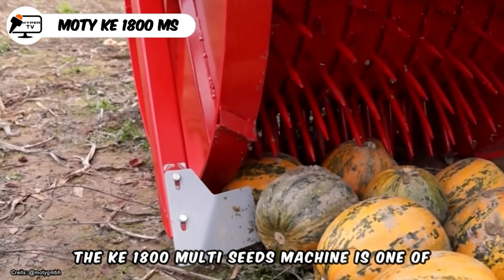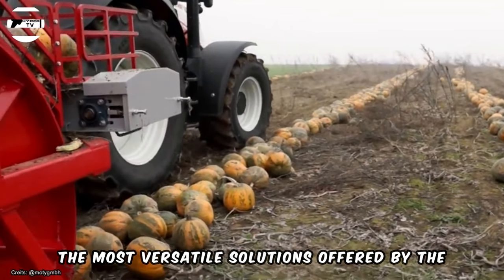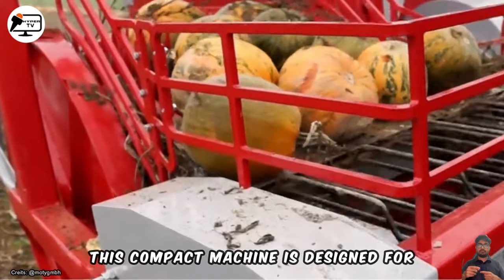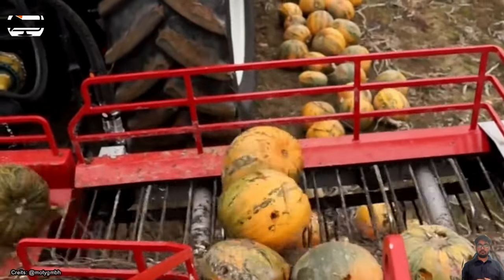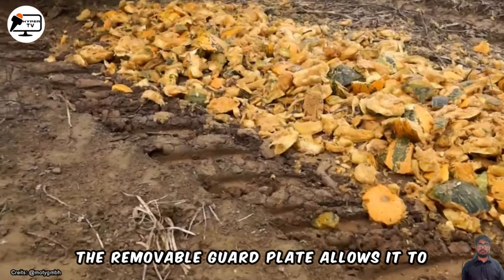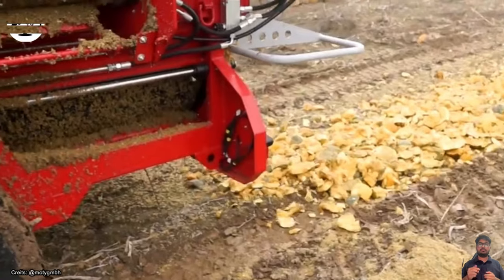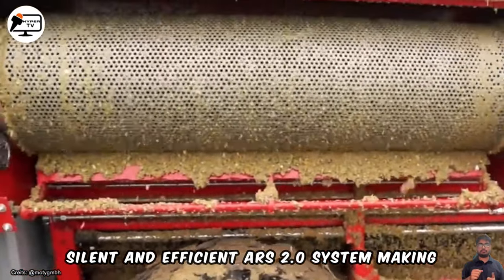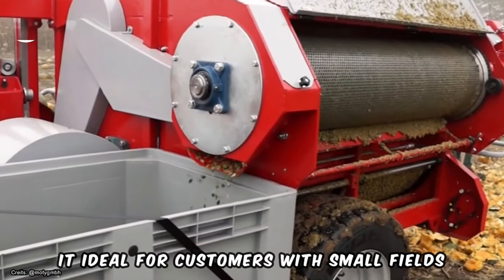The KE1800 MultiSeeds machine is one of the most versatile solutions offered by the Modi manufacturer. This compact machine is designed for harvesting pumpkins, cucumbers, zucchini, melons, and other crops. The removable guard plate allows it to adapt to seeds of different sizes and is easy to clean. Subsequent seed cleaning is handled by the silent and efficient ARS 2.0 system, making it ideal for customers with small fields and seed producers.